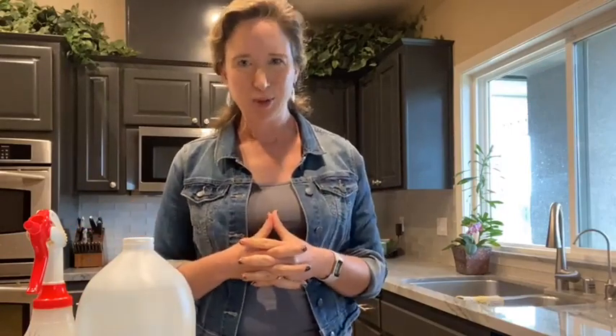Another thing that vinegar can tackle is scale. Scale is a mineral deposit — calcium or magnesium that accumulates on your fixtures, faucets, and shower heads. And as I've said, vinegar dissolves minerals, so it's useful for all these things.